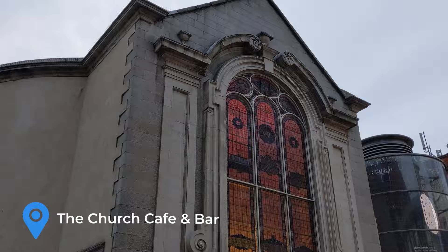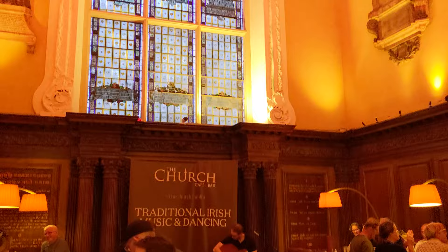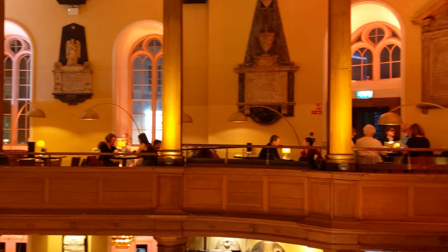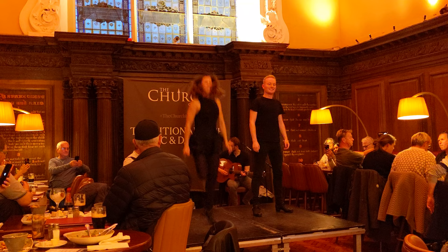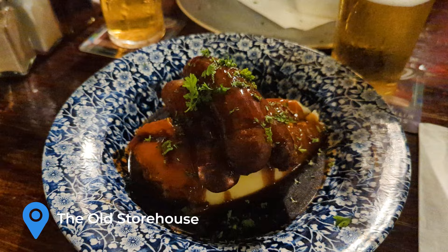To end our final day in Dublin, we visited The Church, which as the name implies is a restaurant that was once a church. The atmosphere is great with live music and traditional Irish dancing. We recommend you stop for a drink, but you can probably pass on the food. We opted to go to a local pub for dinner instead.